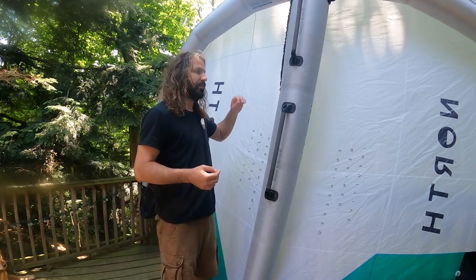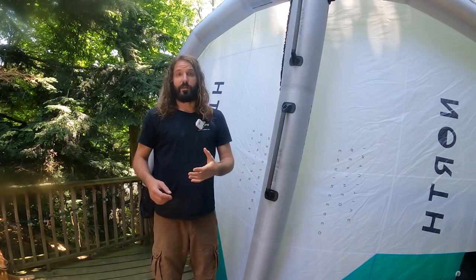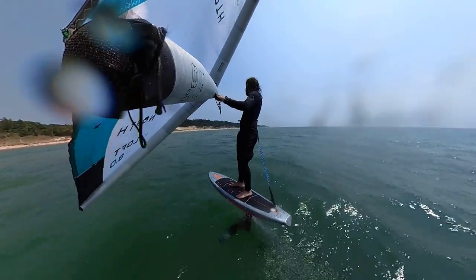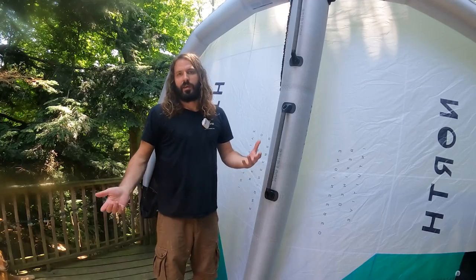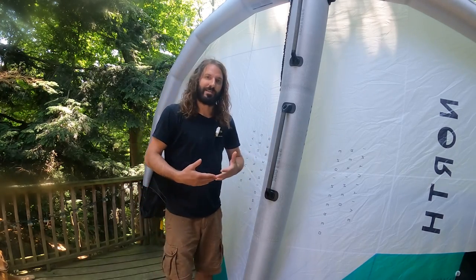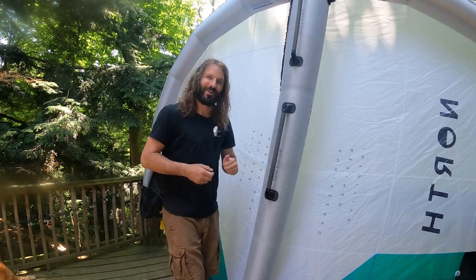Comparing back to the 2023 Mode — which was such a benchmark, phenomenal wing — if there's anything that could be said bad about it, the canopy being a normal ripstop material fatigued a little faster than the frame did when you're constantly flying at the top end of the wind range and always at full load. You'd get a little more of a bagged out canopy over time. North's Matrix canopy aims to solve that, keeping wings performing longer without riders having to reinvest in gear every single year. Feeling it and riding it, I think they nailed it.